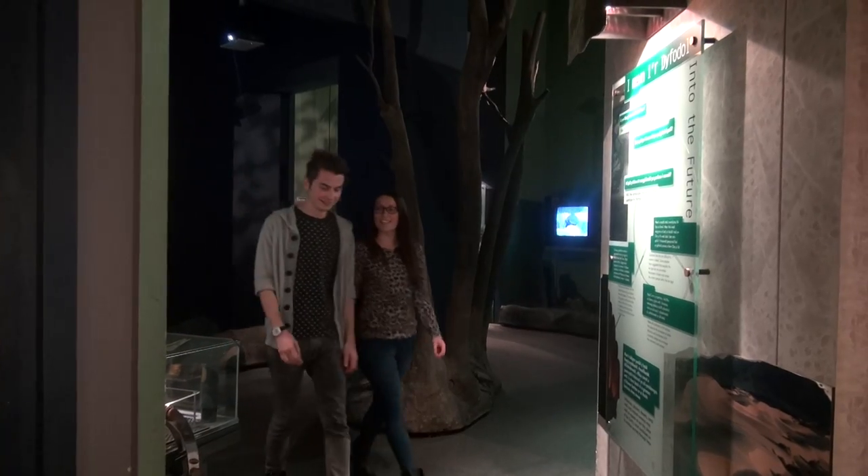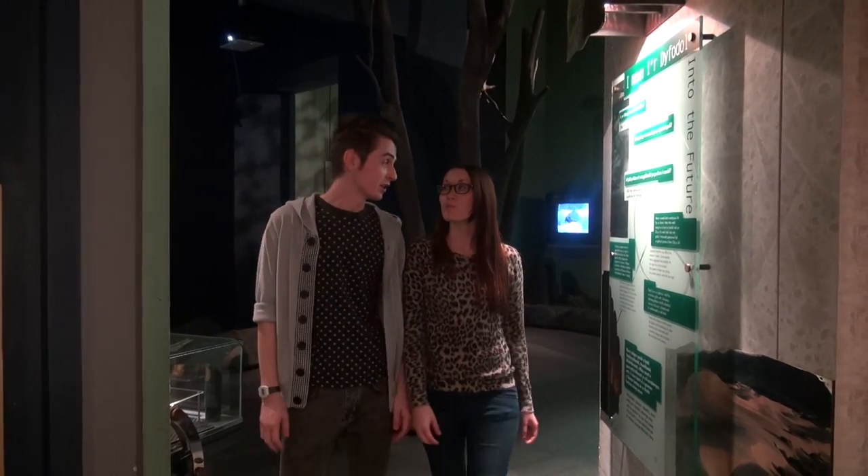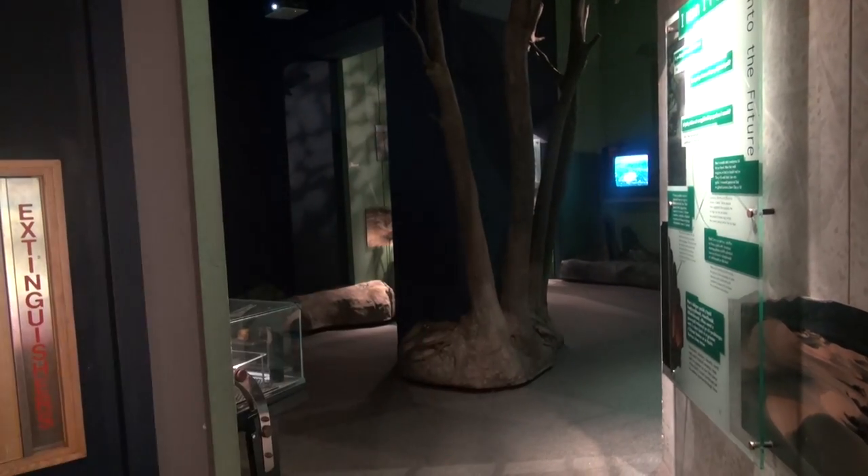That was an interesting day at the museum, wasn't it? Very fun and very educational as well. What have you learned? I think I've learned a lot about how Wales has evolved throughout the years, how the foundations were built, all about the mammals and prehistoric periods — everything. Well, I hope everyone at home has learned a lot more about the evolution of Wales. That's all, folks. Of course I'm sure!